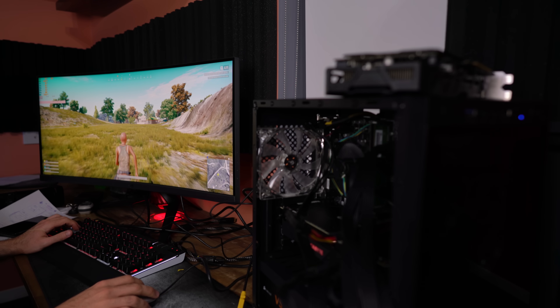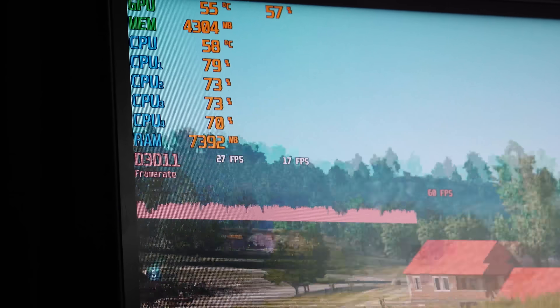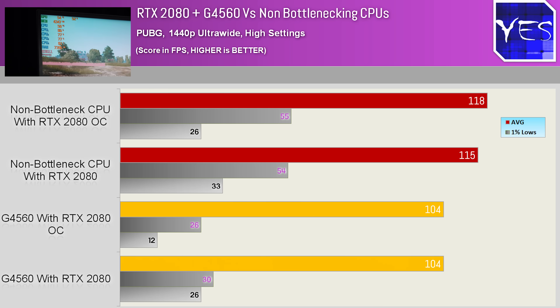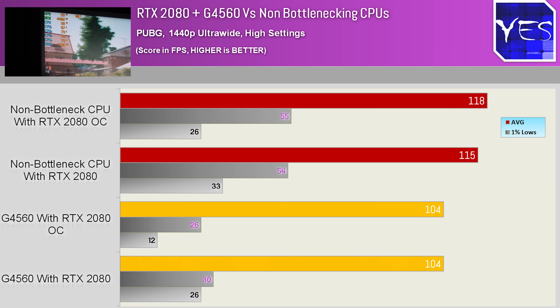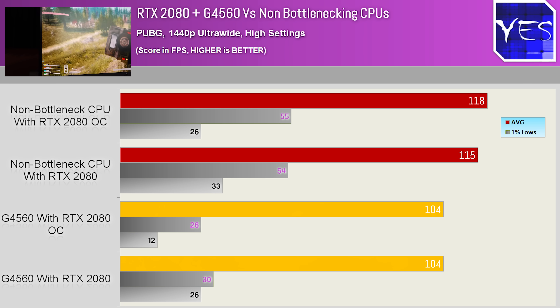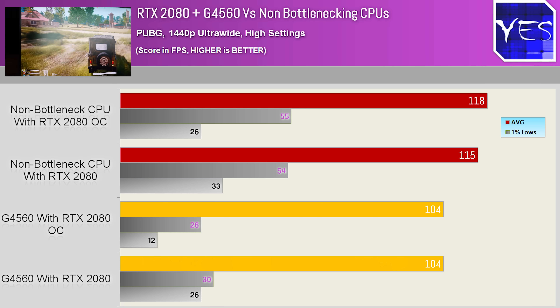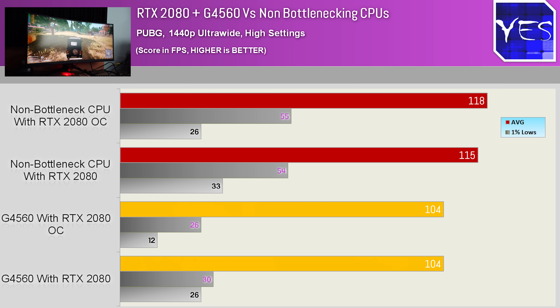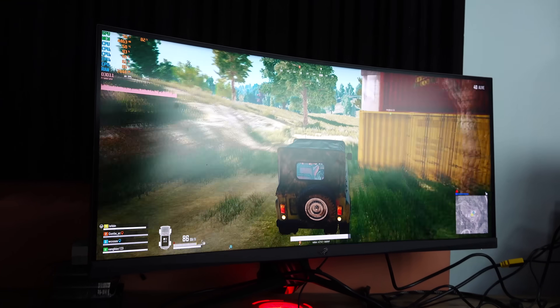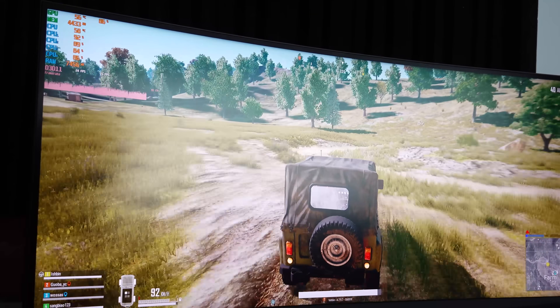Stuttering was evident in some of these benchmarks. Moving on to PUBG was a perfect example where the 1% and 0.1% lows really showcased the weaknesses of the G4560. We scored the same frame rates both non-overclocked and overclocked, and frame rates that were lower than those of the 8700K in the original review. The 0.1% lows in particular were a lot lower and you could notice stuttering as you were playing — visibly noticeable and picked up on camera. The little G4560 is not doing a bad job, but at the same time it's not desirable coupled with an RTX 2080.